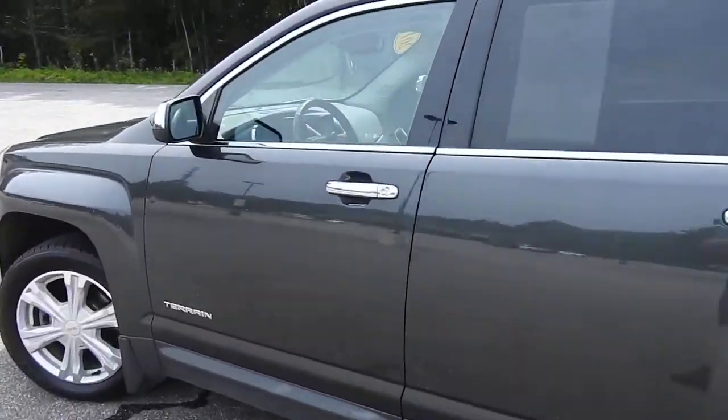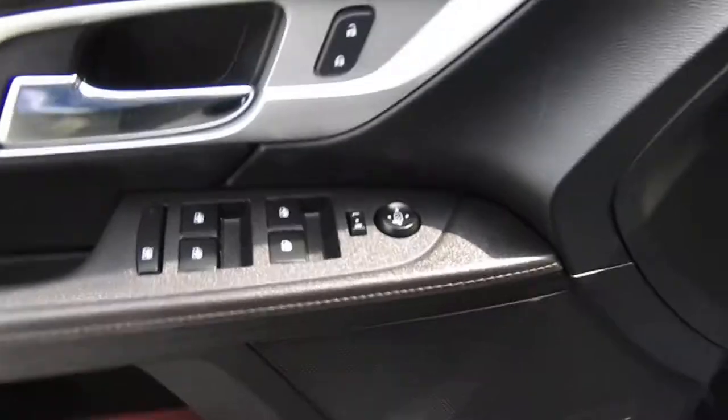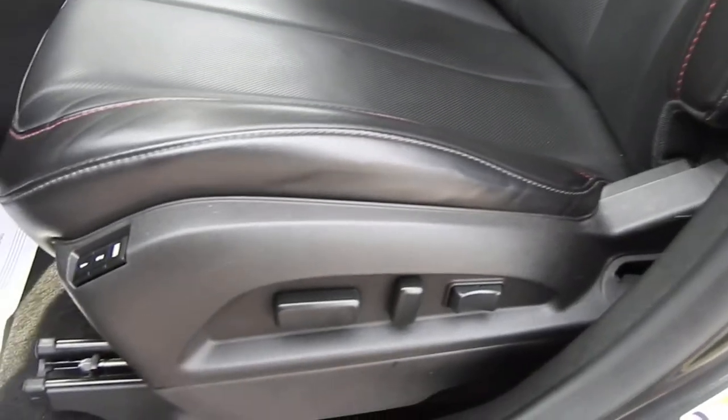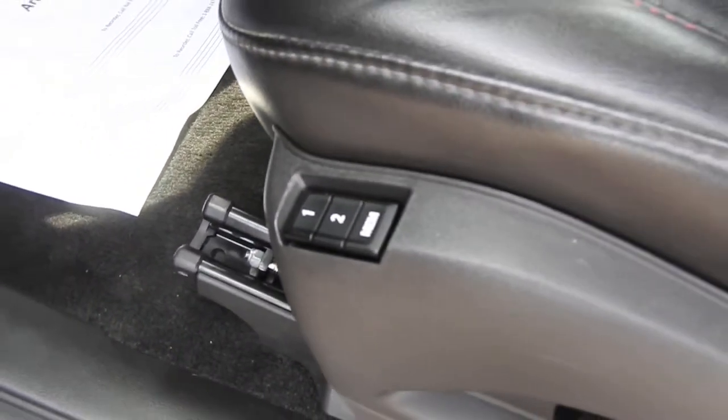Go ahead and take a look at the interior here. You do have your black leather interior on this Terrain. You get your power sunroof up top there. Driver door controls for your windows, mirrors, and locks. You have your upgraded Pioneer sound system as well as your power driver seat and passenger seat. You also have memory settings for your power driver seat.